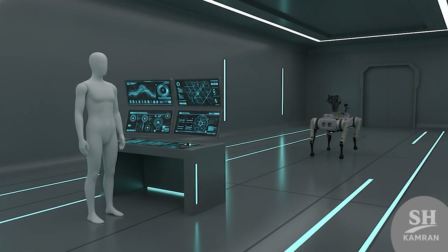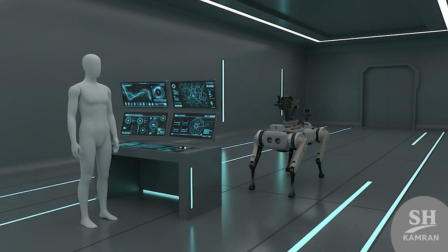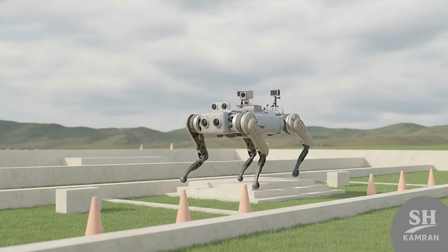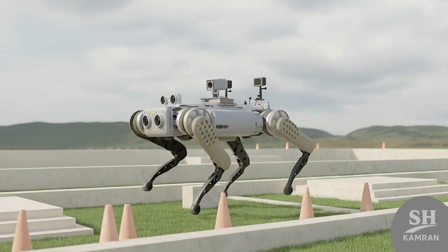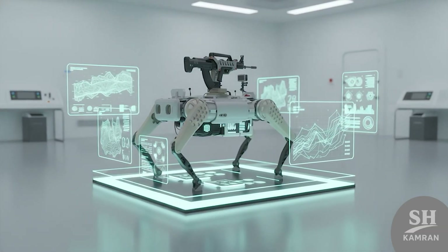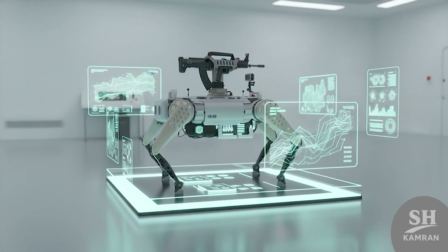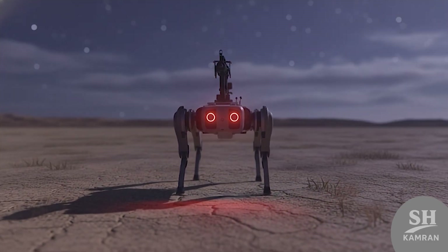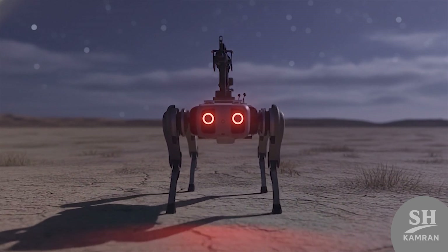Remote control merges with onboard artificial intelligence autonomy seamlessly. An operator sets routes, objectives, or activates fully autonomous mode. In that mode, the robot detects and avoids obstacles automatically. Computer vision algorithms work through multiple cameras and LiDAR sensors together. Inside the frame are processors with serious real-time computing power, analyzing sensor data constantly to adapt to terrain changes. Even in low light, infrared sensors give accurate visual awareness, allowing them to operate day or night without supervision.